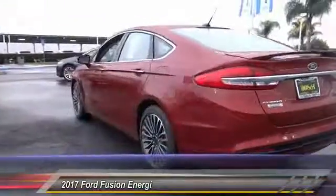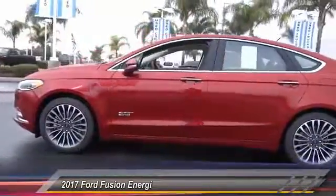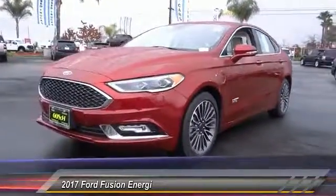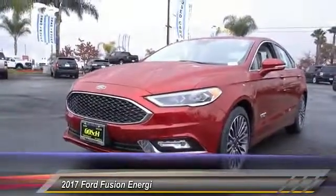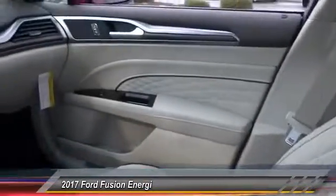Here are some of this vehicle's great options: backup camera, heated seats, keyless entry, navigation system, traction control, auto dimming rear view mirror, PPO, automatic stability control, child safety locks, fog lamps, and security system.